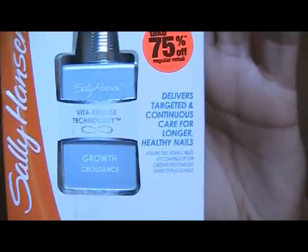It says it delivers targeted and continuous care for longer, healthier nails. I bought this because I'm really into growing out my nails — I love long nails. My hands are very, very tiny — abnormally tiny — and when I have short nails they almost look like baby hands. So I grow out my nails on purpose and paint French manicures on them. But to grow out your nails you need strong nails, and if they break they'll just stay short.